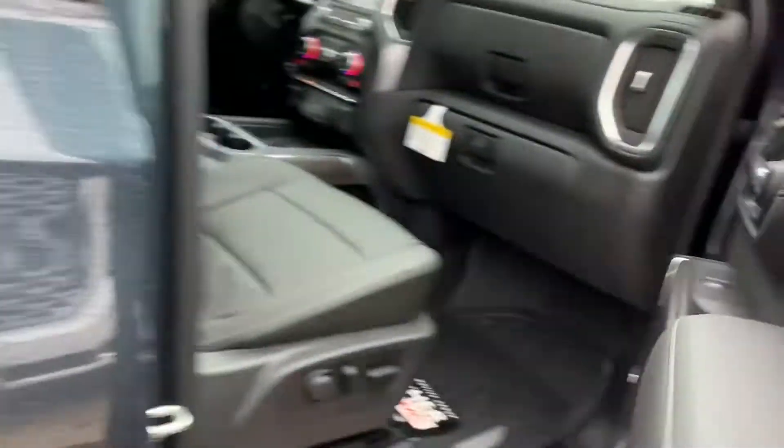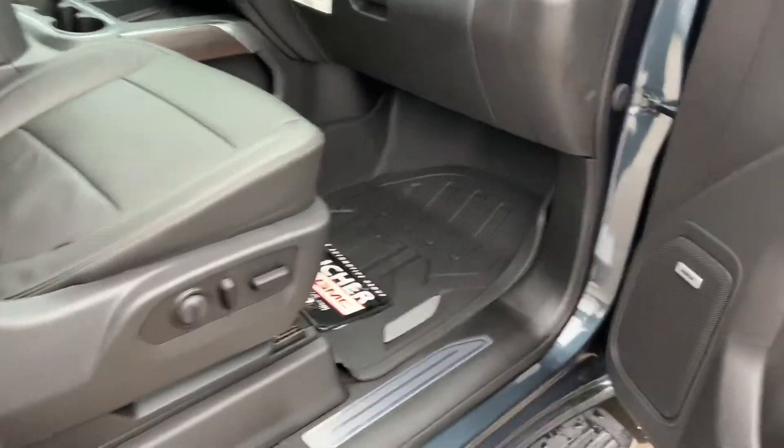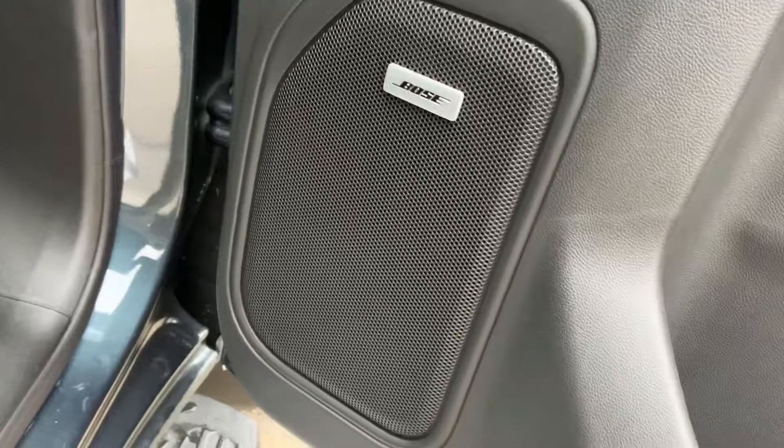Let's give you a shot of the inside. 8-way power adjustable passenger seat with lumbar support — driver seat also matches. Upgraded Bose sound system throughout the vehicle, wood grain accents.